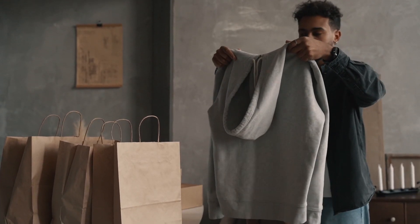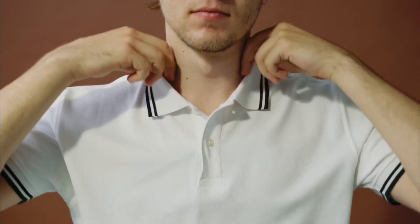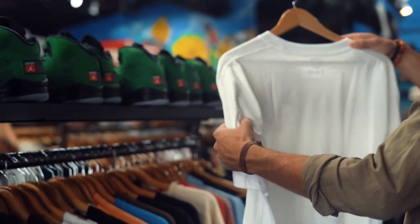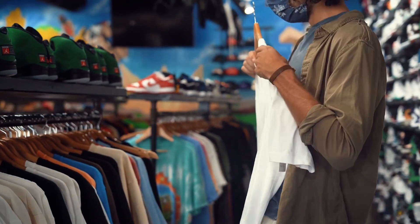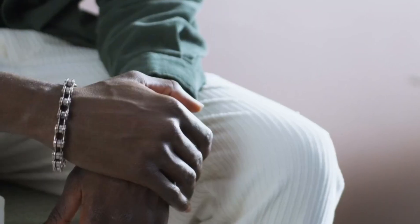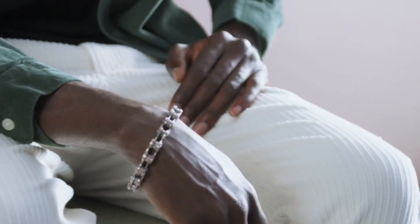As summer approaches, it's time to pack away the heavy winter layers and refresh your wardrobe with lighter, more breathable clothing. But with so many trends and styles to choose from, it can be difficult to know where to start. Whether you're heading to the beach or simply enjoying the warm weather, having a few key pieces in your summer wardrobe can make all the difference, from lightweight fabrics to functional accessories. So let's explore the essential items that every man should have in his summer wardrobe.